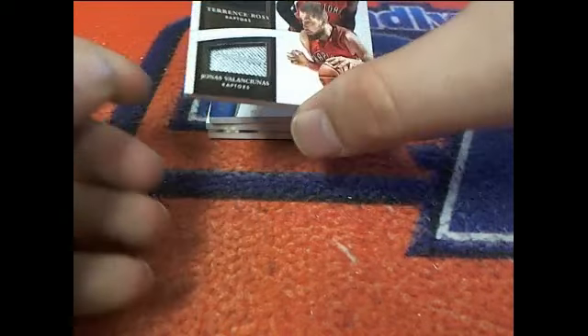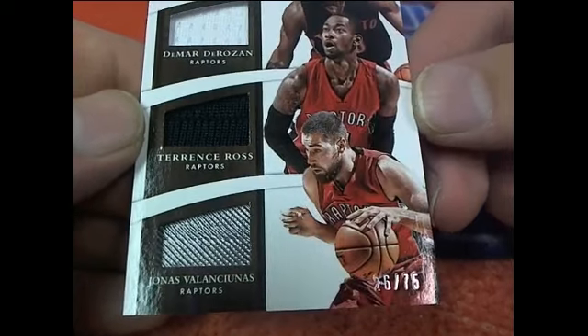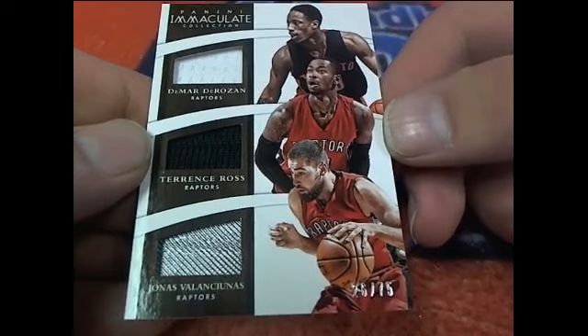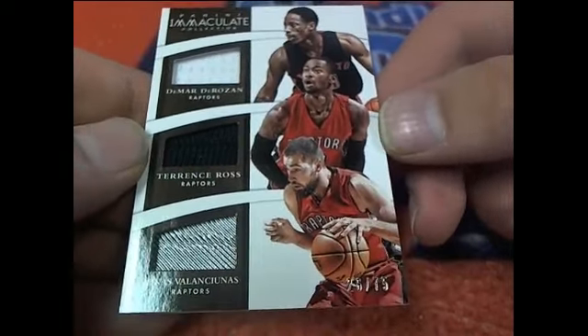Another triple coming up. Wow, check this out — DeRozan, Ross. $26 of $75. Two triples in a row, that's crazy. That's going out to John.